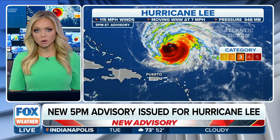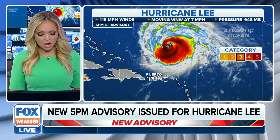Keep it here all week long on Fox Weather as we are your Hurricane HQ, because Lee is still a major Category 3 hurricane.